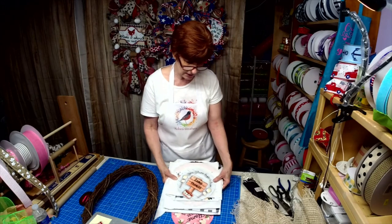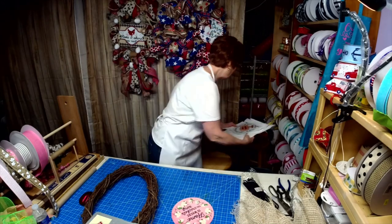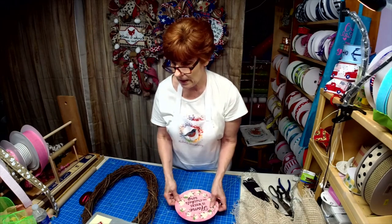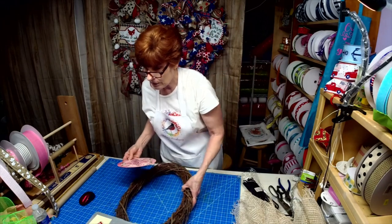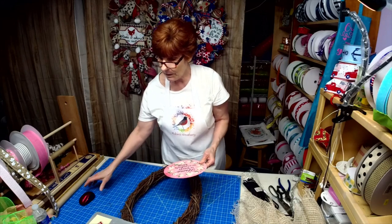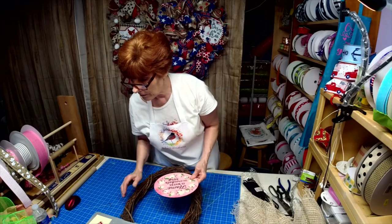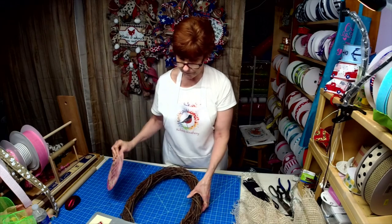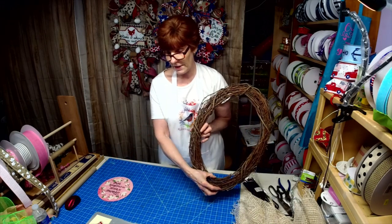Those are the new ones. I have more coming — I've actually started on some fall, some Christmas, and some Halloween. Alright, so we're going to be working with 'Home is Where the Crickets Sing.' I've got an oval grapevine wreath here.